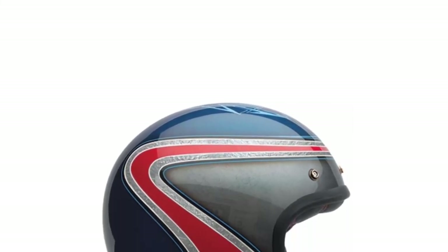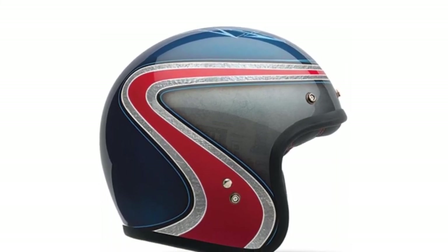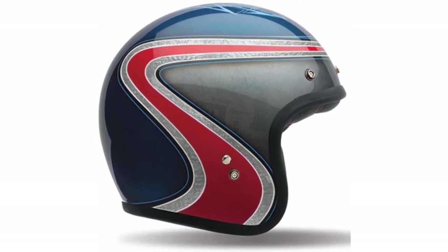Number 5: Bell Custom 500 AirTrix Heritage Helmet. If you are from the old school era, you will absolutely love the Bell Custom 500. This helmet is designed to replicate the old school helmet, but it is much more than just that. The interior padding is very durable and comfortable, but it will not alter the airflow in the least. The chin strap functions just like the old school helmet, utilizing a D-ring closure. The D-ring is constructed out of stainless steel material, so it will not rust even after years of use.